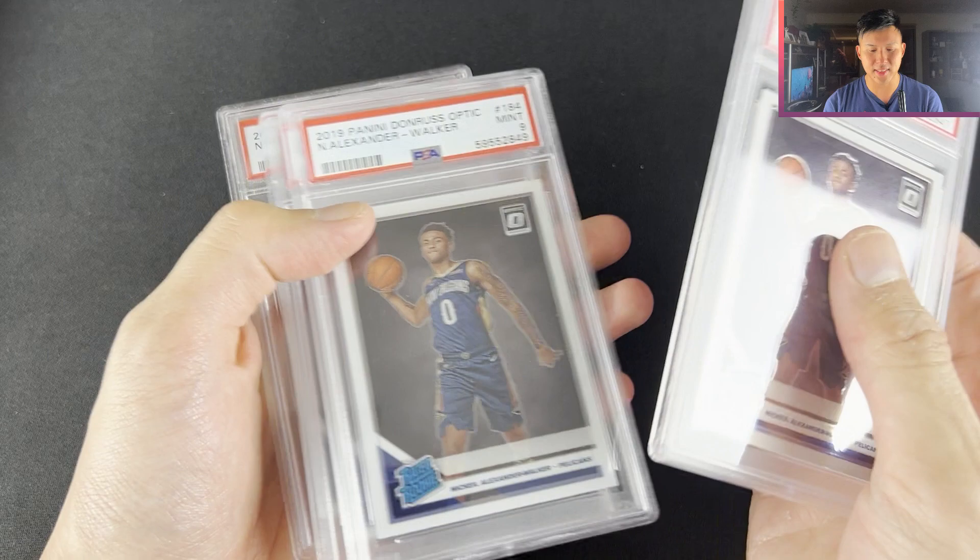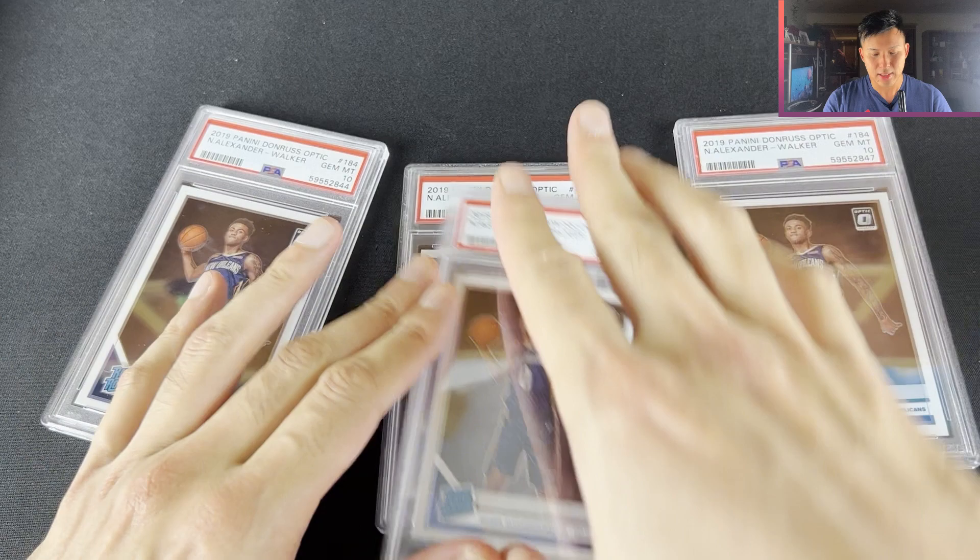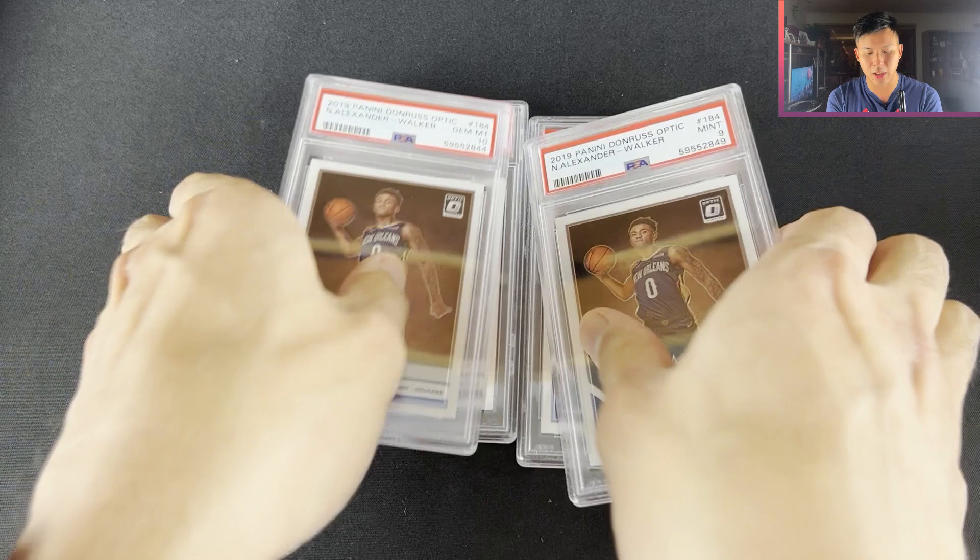Some more PSA slabs here — I got this Nikola Optic lot of graded PSA 10, PSA 9, PSA 10, and a PSA 10. Worked out to be around $7 per slab. There's some 10s here and it's a base card, but for $7 a pop with three PSA 10s, I thought it was worth it.